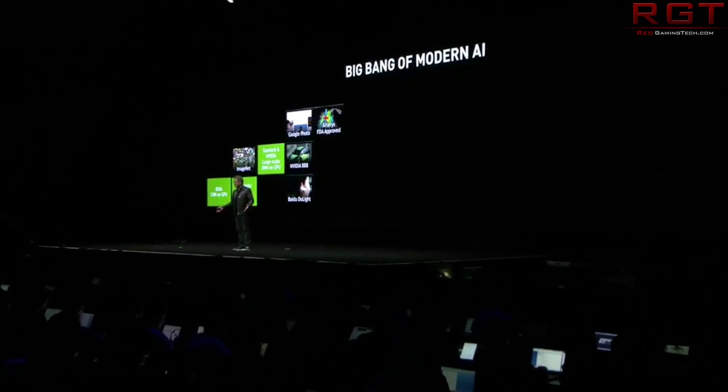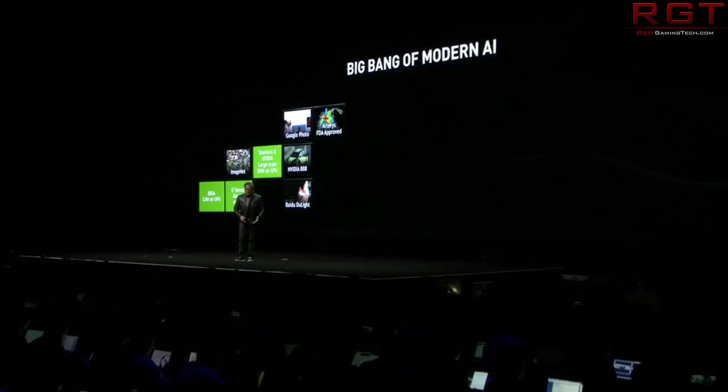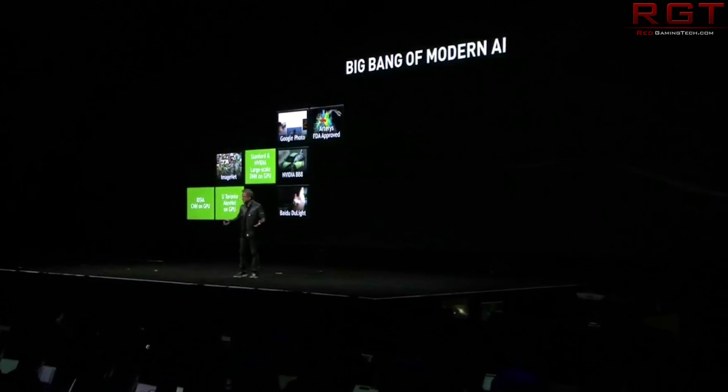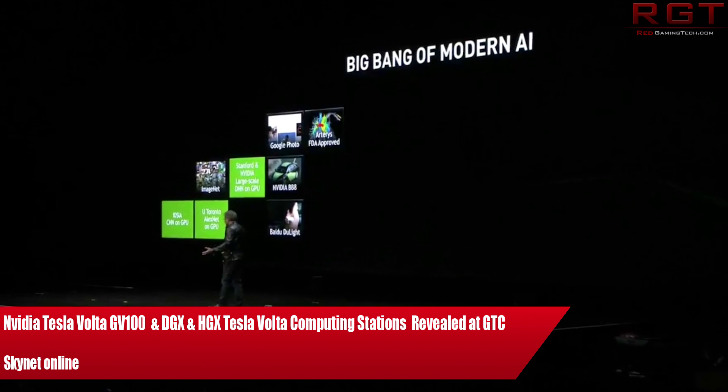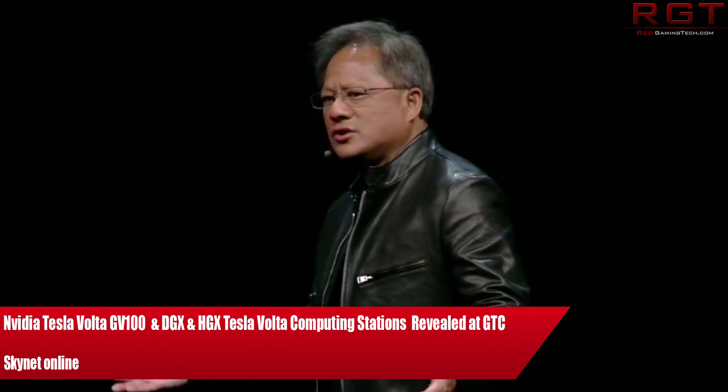As we all know, NVIDIA just had their rather lengthy conference at GTC 2017, and this was a keynote done by Jensen Huang at that very same event, and there was a lot of information to be honest.